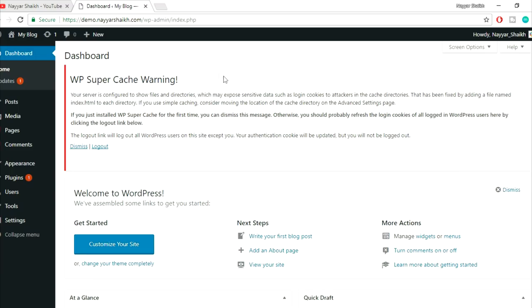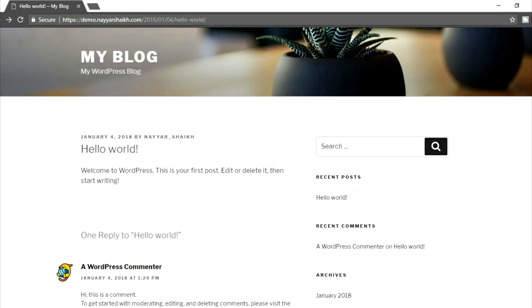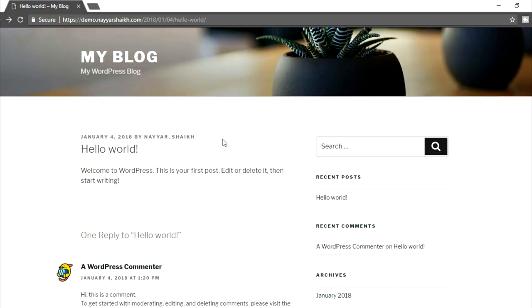This is a very fresh installation of WordPress. As you can see, this is how your dashboard would look after you install WordPress. Now let's see how our website is looking. This is how your website should look. The first thing we're going to do is profile settings. Now why is that important? Whenever someone visits your website and sees a post, they'll see the date and beside that they'll see the username.